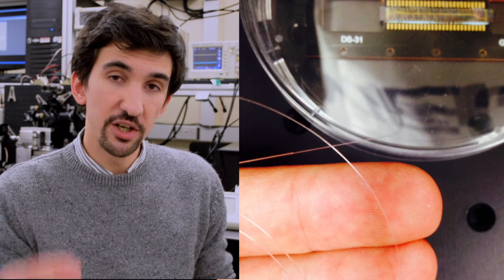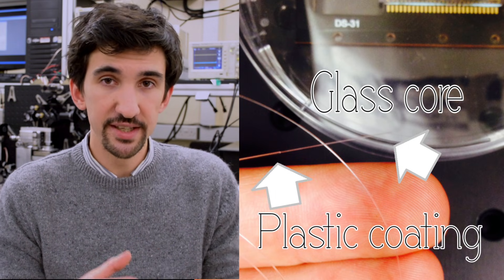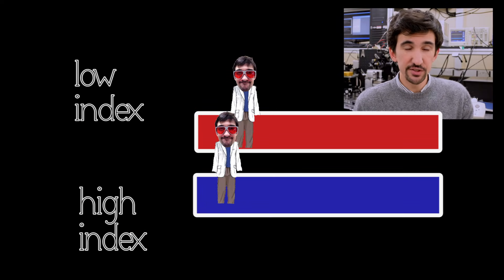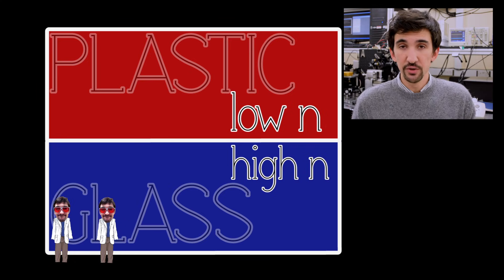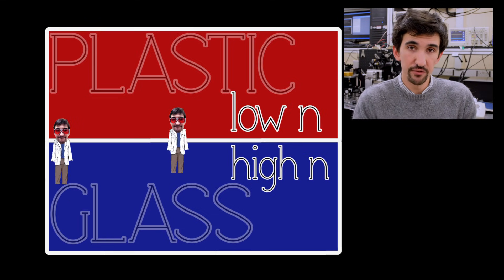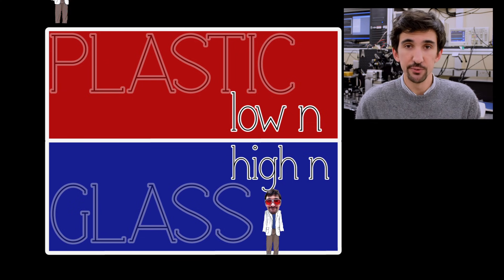An optical fiber is made from a glass core wrapped in a plastic coating which has a slightly lower index of refraction than the glass inside. A refractive index just describes how quickly light can move through a substance, and light will stay inside the inner core because of something called total internal reflection, which is when light tries to move from a high refractive index to a low refractive index under certain angles — it basically doesn't make it and just bounces off the sidewall.